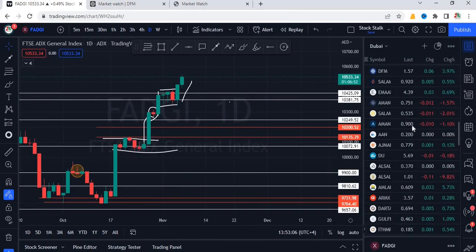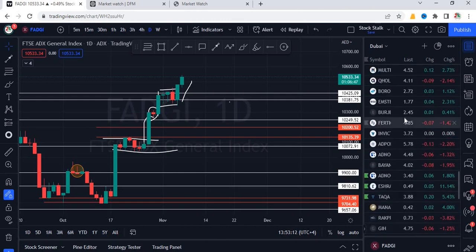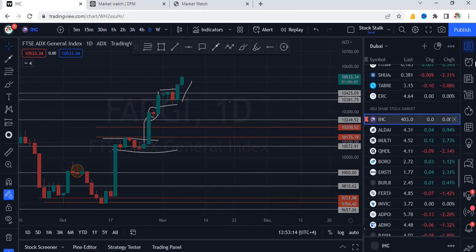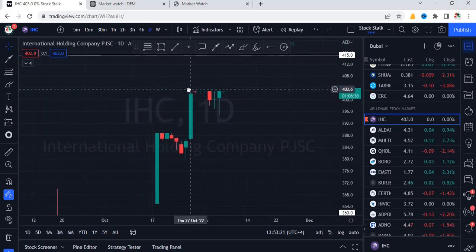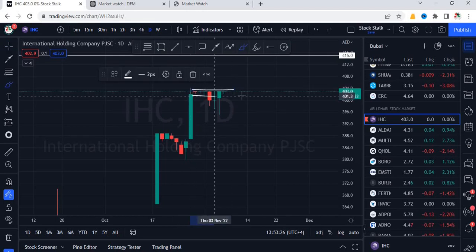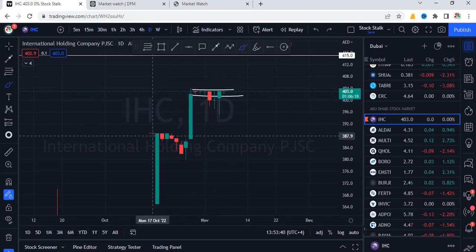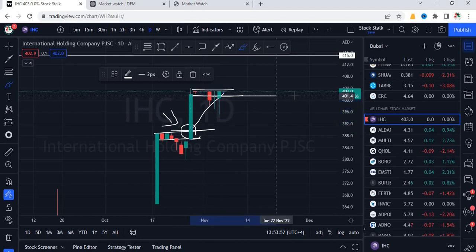Let's check out some ADX stocks. IHC is a very heavy-weighted stock in the ADX index. It's flat as of now but holding current levels, which is important. We can see 4.03 is resistance — it's been trying to cross for many days but keeps getting rejected. I had previously mentioned 3.90 as resistance. Once we see a close above that level, it becomes bullish and is a good time to enter. This is a breakout trade, and the target of 4.00 has already been hit.